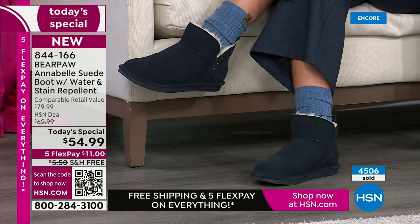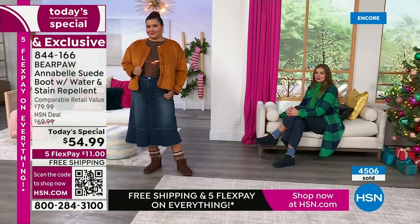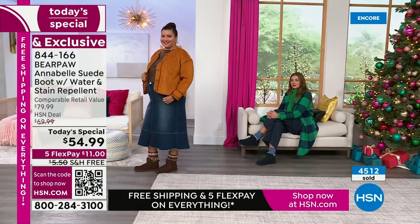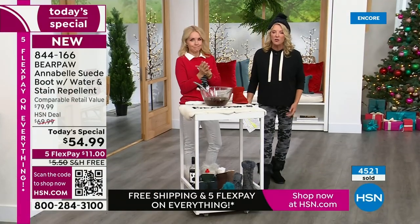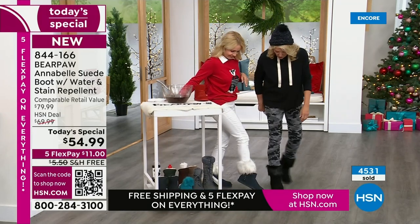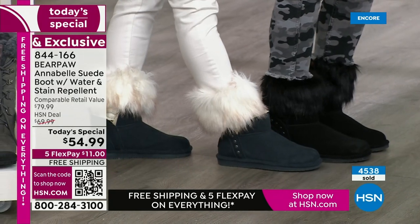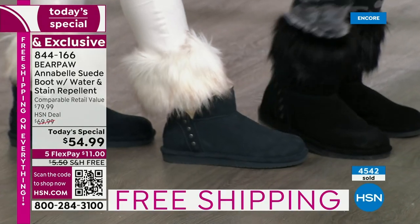Those famous boots don't have the Bear Coat, they don't have the blend inside to keep your foot at the perfect temperature, they don't have the price, and they don't have the styling. I love the little studs on the sides — it adds a little wink, a little sexiness. And the versatility — you can wear them with the cuff flipped out. You don't have to worry about calf size; you just slip them on and go enjoy life. We're both wearing the fuzzies. I have the navy and Suzanne's wearing the black.